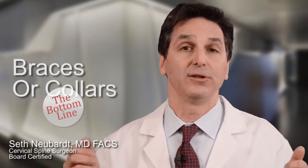The bottom line on braces and collars: try to avoid them. They do give you great sympathy from people around you, but they're really not going to do anything to treat the cervical herniated disc and will probably just stiffen up your neck and, if anything, make you worse.